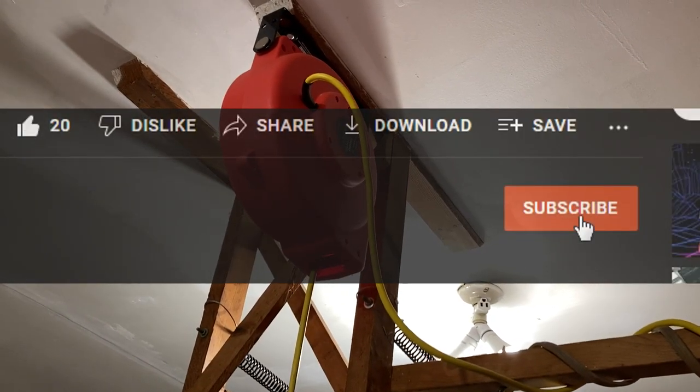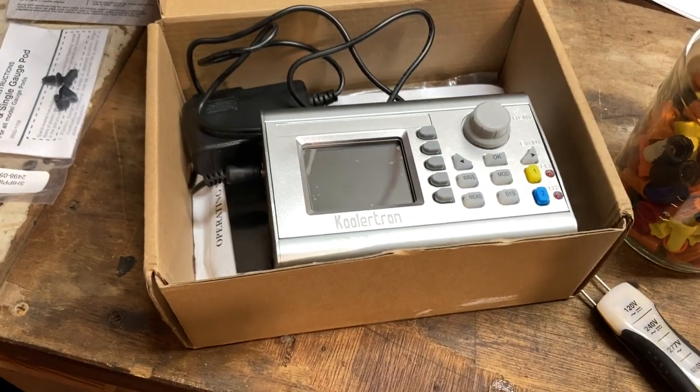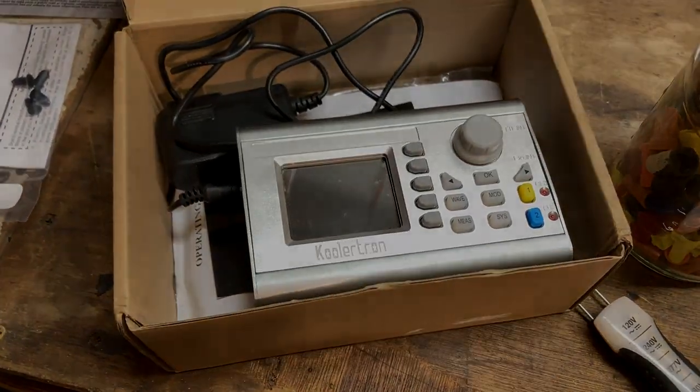If you like, please give me a thumbs up, subscribe, hit that notification bell, and if you've got any questions, I'll answer them in the comments below.